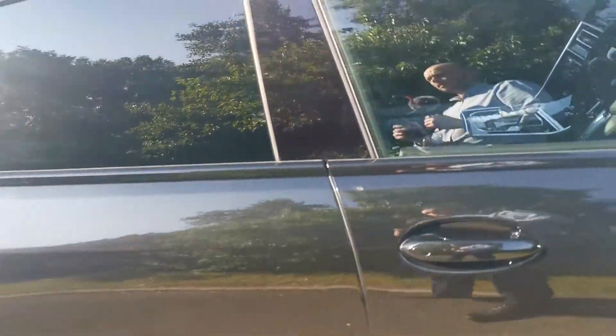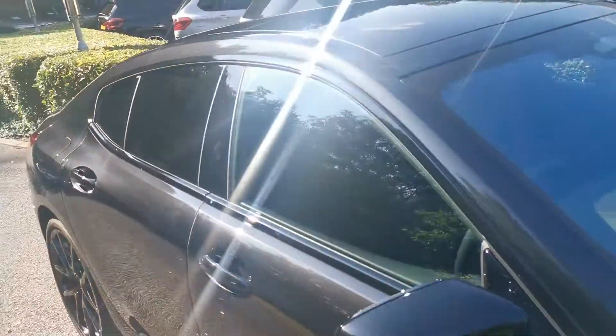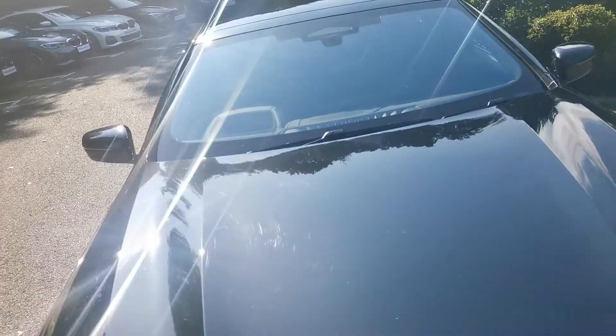If you'd like a more detailed video on this car or any more information, please do get in contact and one of our sales executives will be more than happy to help.